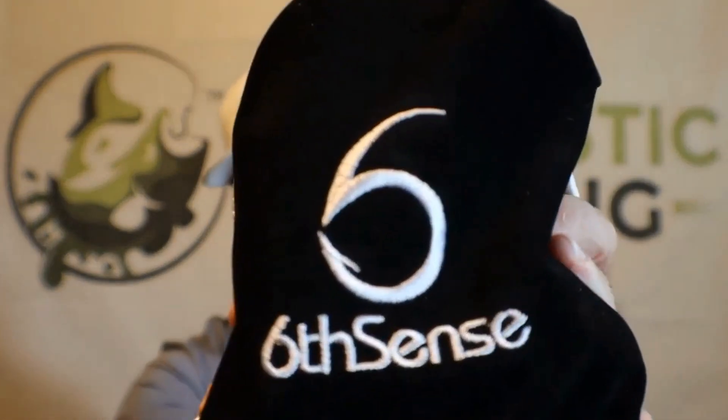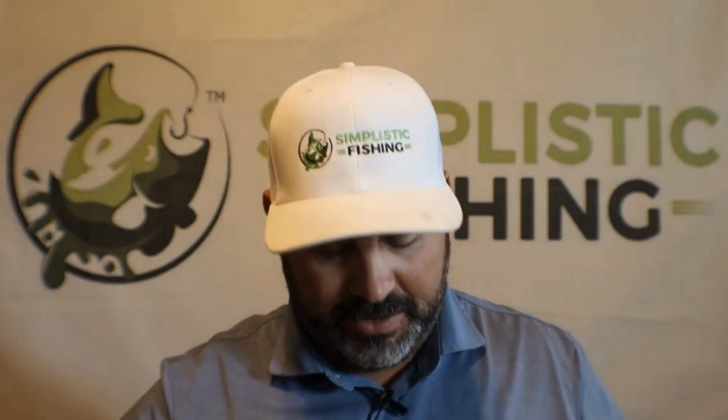Enough of the chitter chatter — let's go ahead and open up this nice juicy six-cent sack right here. Open this puppy up. Looks like it's pretty full, got quite a bit of stuff in there. Let's dig in and see what we've got.